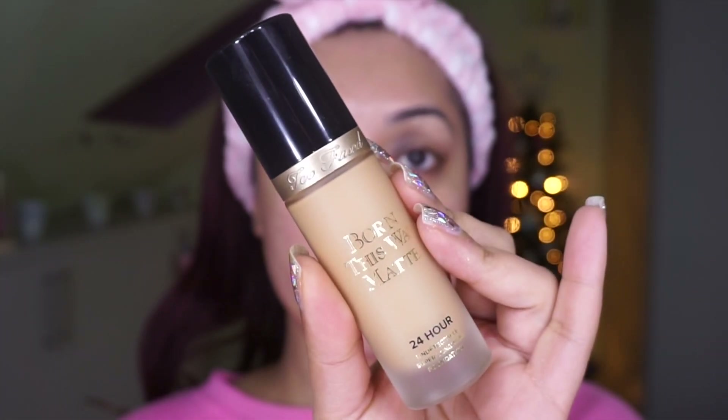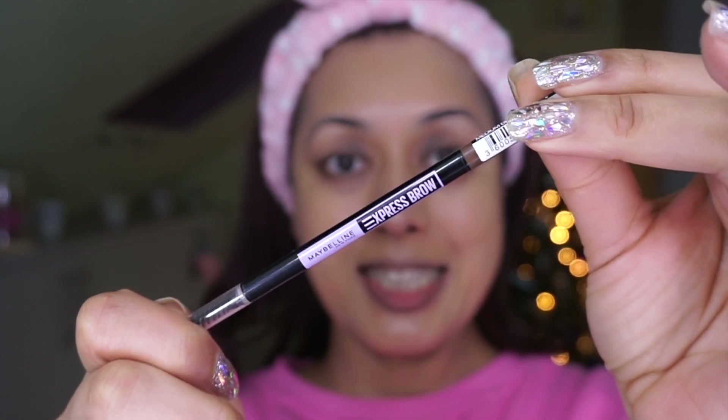Now that skincare is done, we're moving on to makeup since I had to go out after filming. I'm starting with the Born This Way Matte Foundation by Too Faced in the shade Golden Beige, just buffing it in lightly. It's gotten dark — it's January, dark by 3:30 in the afternoon. I love this foundation because it gives a nice matte finish, which I generally prefer, with a light coverage.